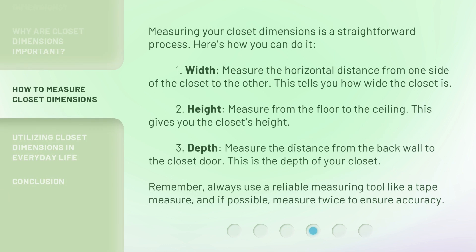Measuring your closet dimensions is a straightforward process. Here's how you can do it. 1. Width: measure the horizontal distance from one side of the closet to the other — this tells you how wide the closet is. 2. Height: measure from the floor to the ceiling — this gives you the closet's height. 3. Depth: measure the distance from the back wall to the closet door — this is the depth of your closet.